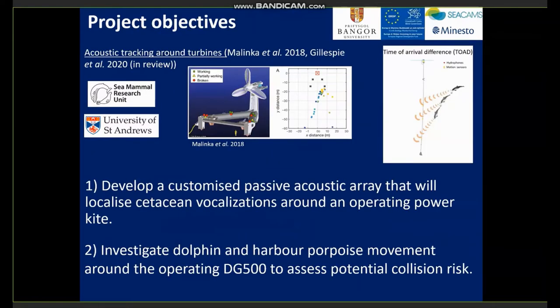Passive acoustics to track cetaceans around tidal projects have been done before. We heard from Doug earlier who is currently working on the NAJEP project to track cetaceans, and also worked on the Delta Stream project on Ramsey Sound. Multiple hydrophones are arranged in arrays and detect cetaceans as they produce echolocation clicks. As an animal moves through an area, the difference in time of arrival of clicks on the hydrophones allows us to calculate animal position and track movements in 2D. The project objectives were to develop a customised passive acoustic array to localise cetaceans around the Minesto kite, and to investigate dolphin and harbour porpoise movements around the kite to assess potential collision risk.